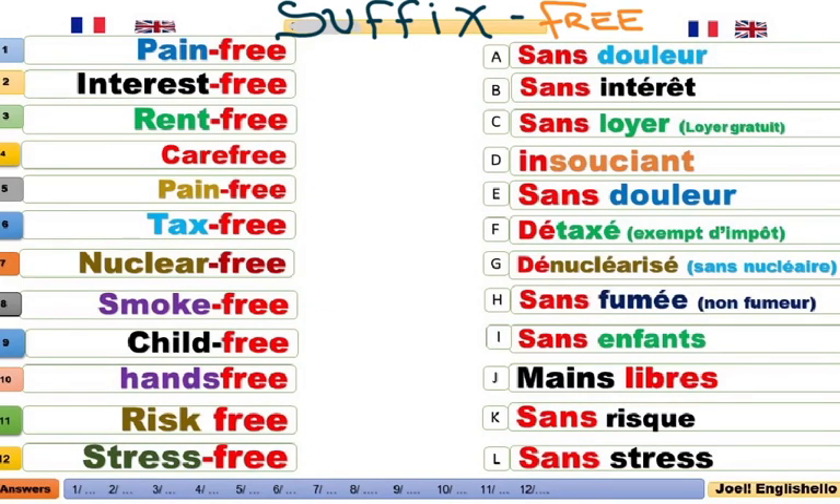Pain-free. Free signifie ici sans. Pain, c'est la douleur. It is pain-free. C'est sans douleur. Something which is interest-free. Sans intérêt. Interest-free loan. Un prêt sans intérêt.